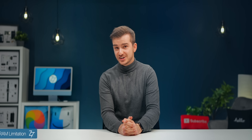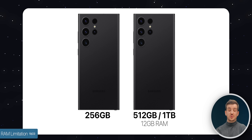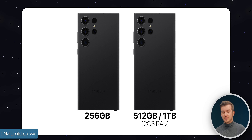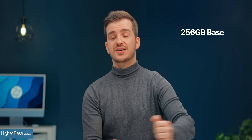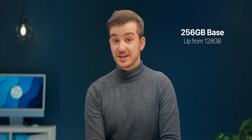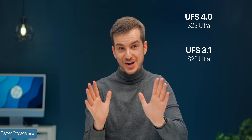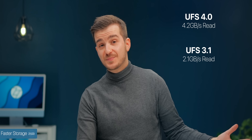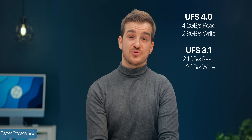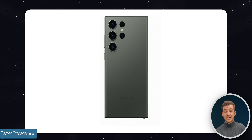Number nineteen, there is a catch. You can only get 12GB of RAM on the S23 Ultra on the 512GB or 1TB storage models — the base model will only come with 8GB. Number twenty, speaking of the base model, at least it is now 256GB instead of the previous 128GB. Number twenty-one, we also get faster storage — UFS 4.0 from 3.1 — and this is a major upgrade: up to 4.2GB/s read speeds and 2.8GB/s writes, versus 2.1GB/s read and 1.2GB/s writes, so this is more than double the speeds.